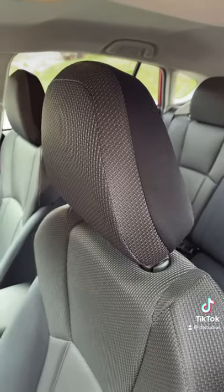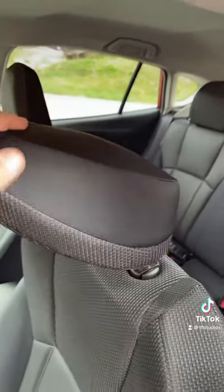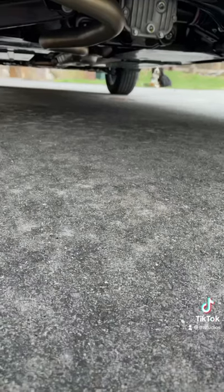At number four is this headrest. It's very simple and very easy to use. It clicks into position, and if you want to get it back, just pull it all the way back. At number three, you've got to love where Subaru puts their oil filters right on top. Easy to get to and easy to change.